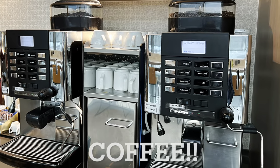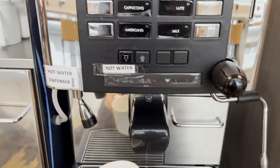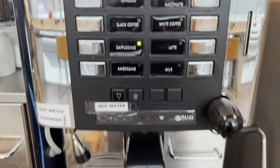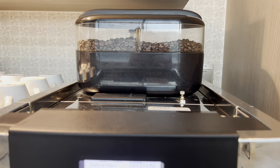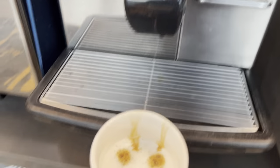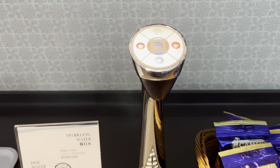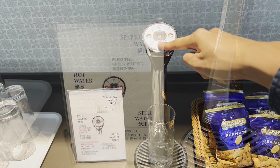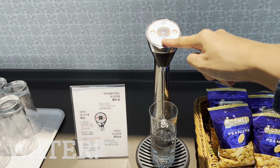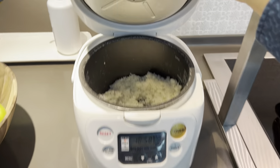The coffee machine was pretty cool — getting a nice cup of cappuccino. This water dispenser dispenses sparkling or still water. No bottled water in this lounge, so just bring a cup here. Another look at the steamed rice for those of you who like to eat rice.